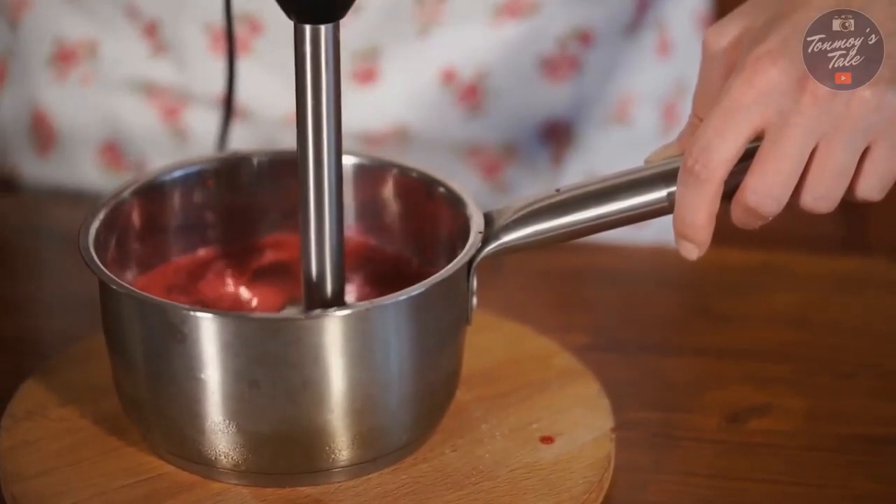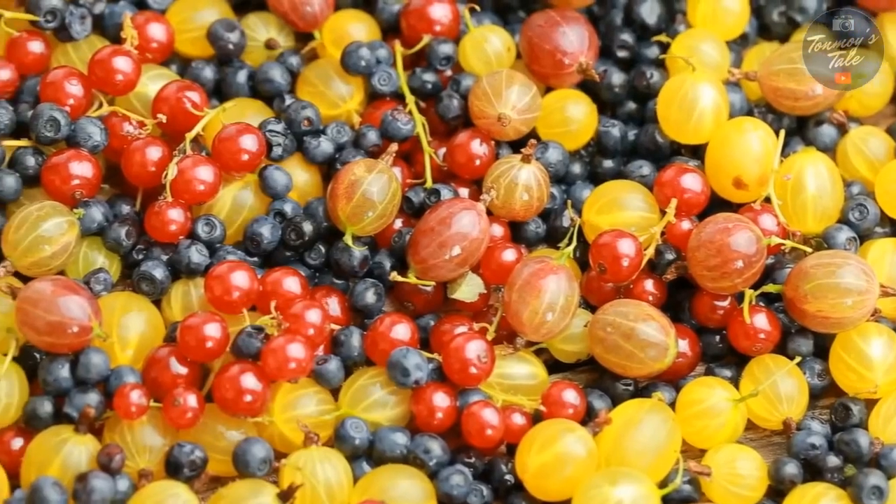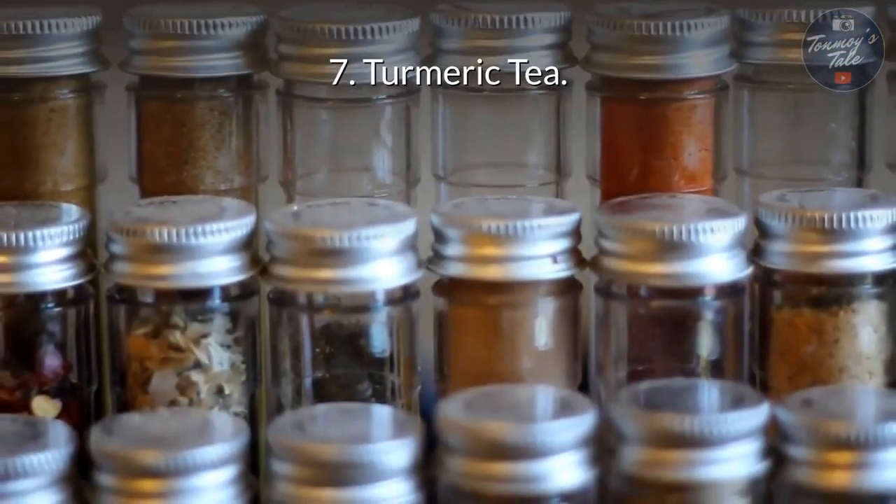Number six: cranberry juice. Cranberry juice is a popular and generally effective treatment for bladder infections. Since it gets filtered through the kidneys first, cranberry juice may help keep kidneys healthy and can also prevent kidney stones.